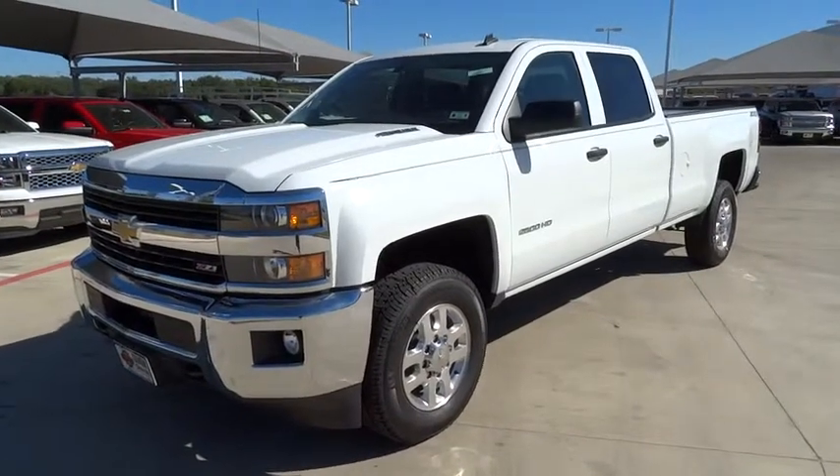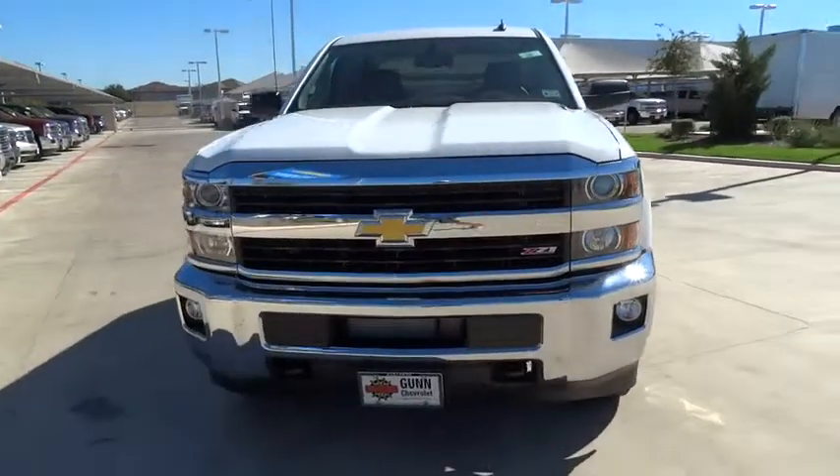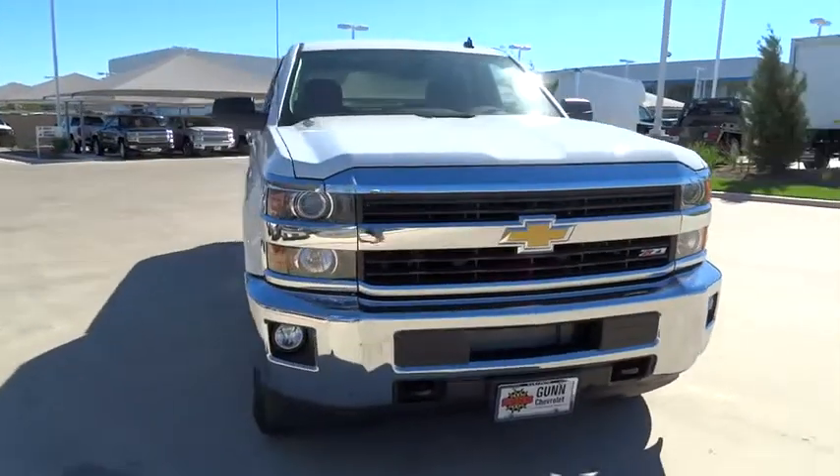The 2015 Silverado 2500 HD. This pickup truck pulls unlike any other. Here are some of this vehicle's great options.